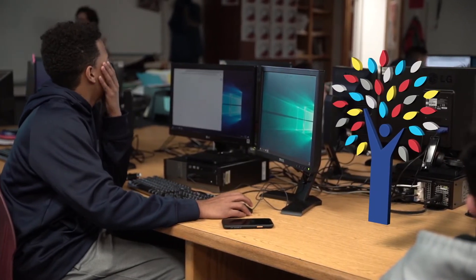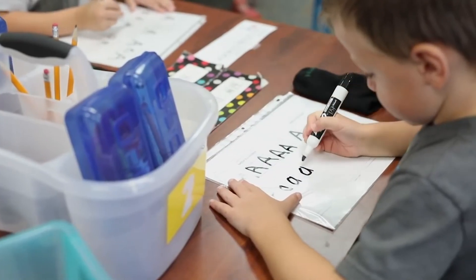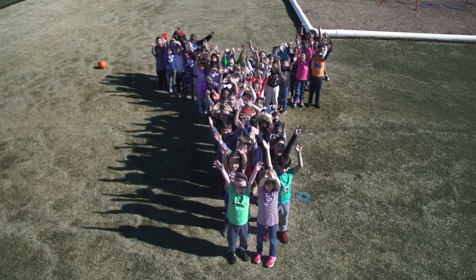The trunk, branches, and leaves of our logo represent who we are, what we do, our values, and shows that Springdale Schools is where all truly means all. We love Springdale!